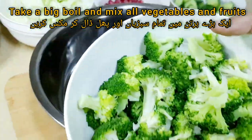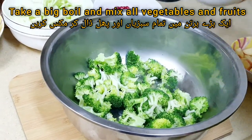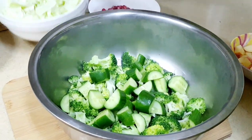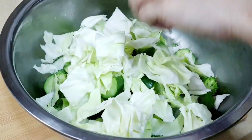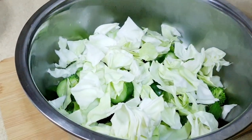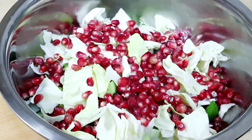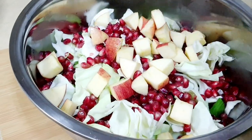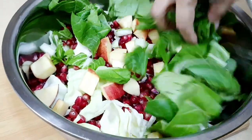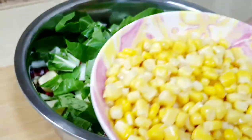In a large bowl, combine the broccoli, cucumber, cabbage, pomegranate, apple, lettuce, and sweet corn.